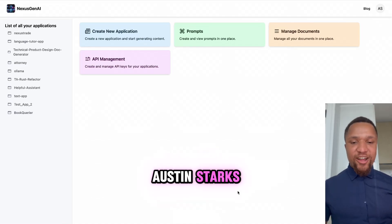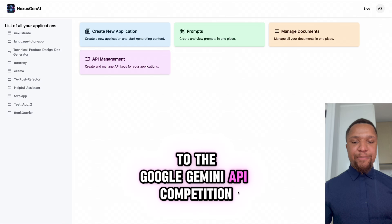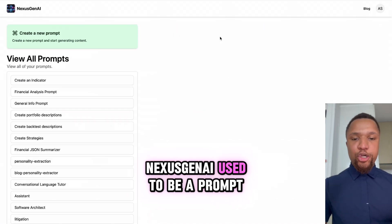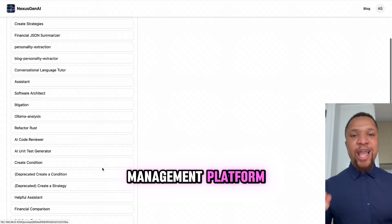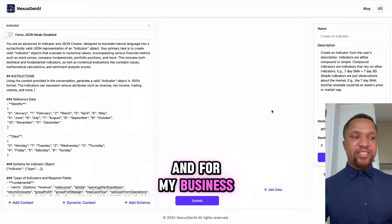Hello, my name is Austin Starks, and I'm excited to demonstrate my submission to the Google Gemini API competition, Nexus Gen.AI. Nexus Gen.AI used to be a prompt management platform — I would use it to manage all the LLM applications I use for my life and for my business.